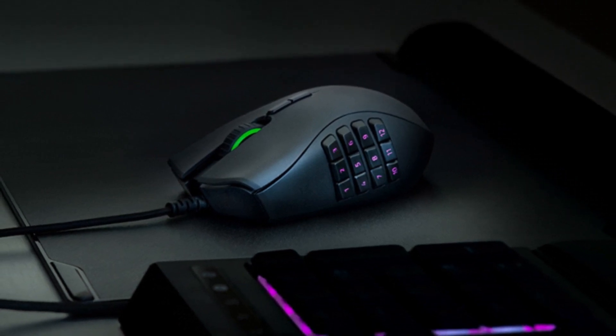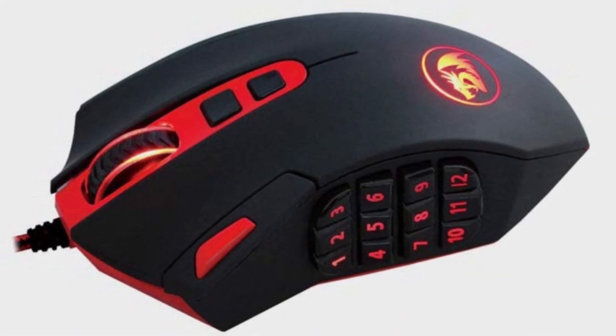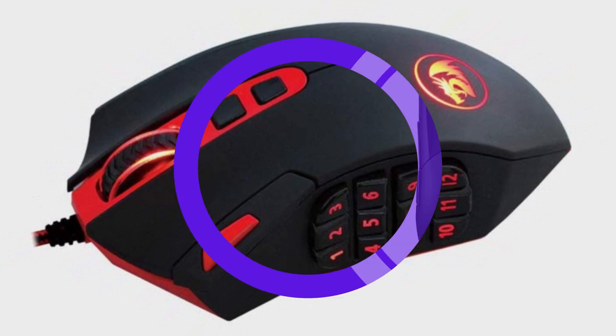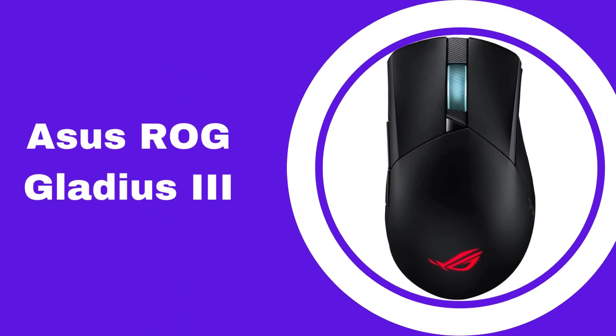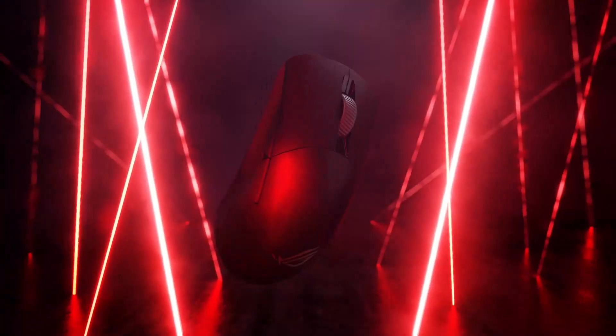The UtechSmart Venus Pro has a solid 4.6-star rating on Amazon with over 300 user reviews. Have you used an MMO mouse like the UtechSmart Venus? Sound off in the comments below.